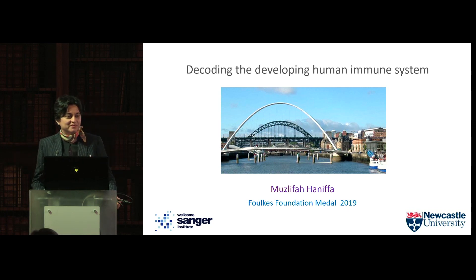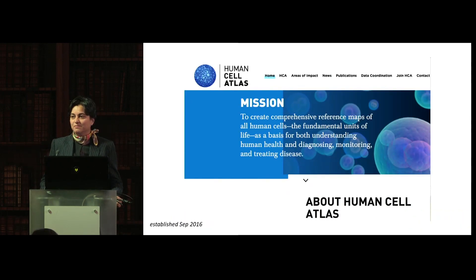It's a great honor and privilege to be here today. I'm supposed to be giving you a short talk about the research that I've been involved with recently, and I thought I'd focus it on my studies on decoding the developing human immune system. This is part of the work within the Human Cell Atlas Initiative.